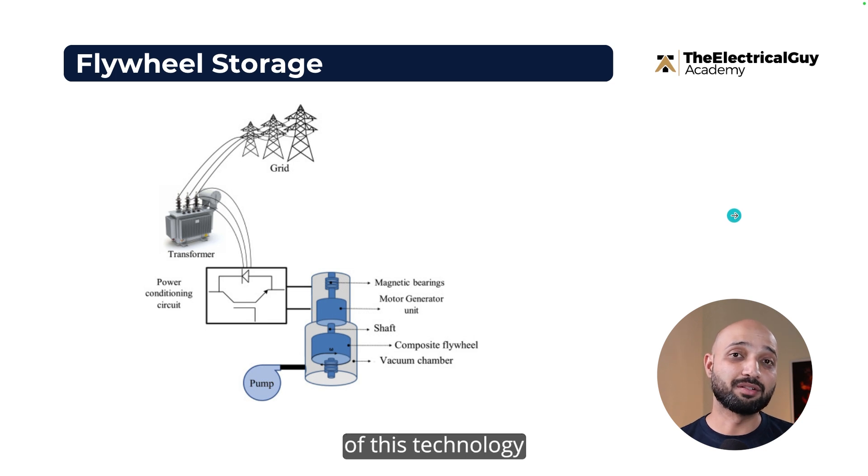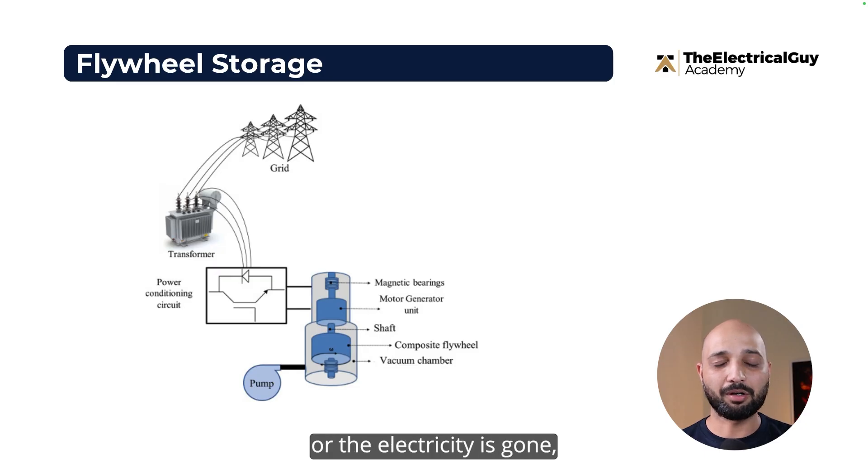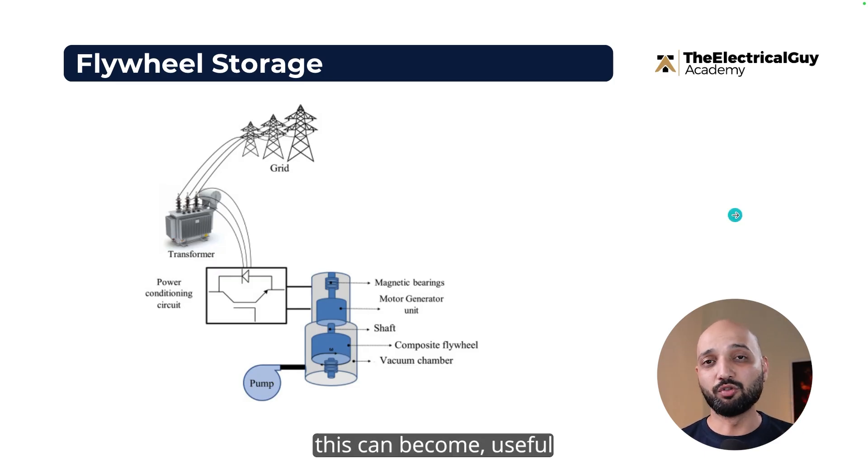The biggest advantage of this technology is that it is quick and very efficient. If you need a quick response to changes happening in the grid — for example, frequency control or a sudden drop in electricity — this technology can be very useful because the response time is very fast.